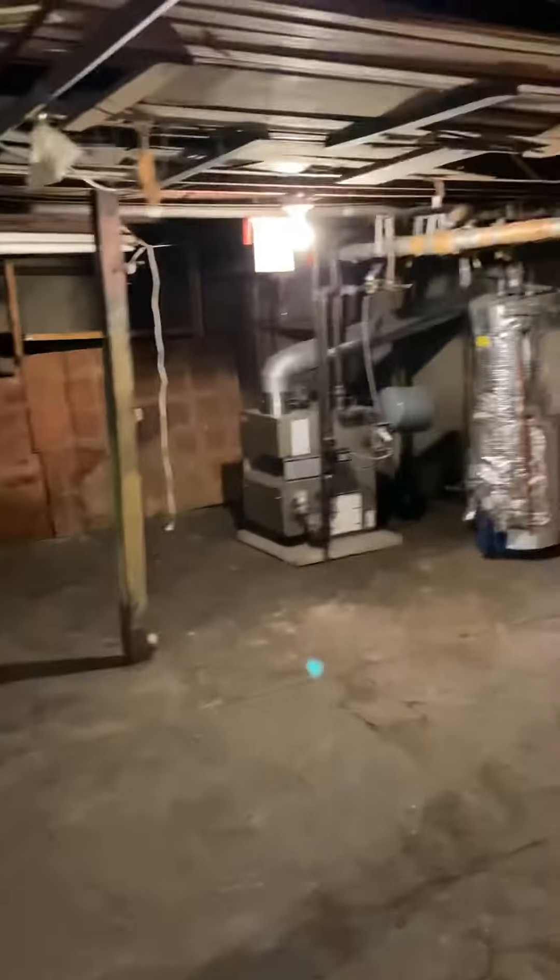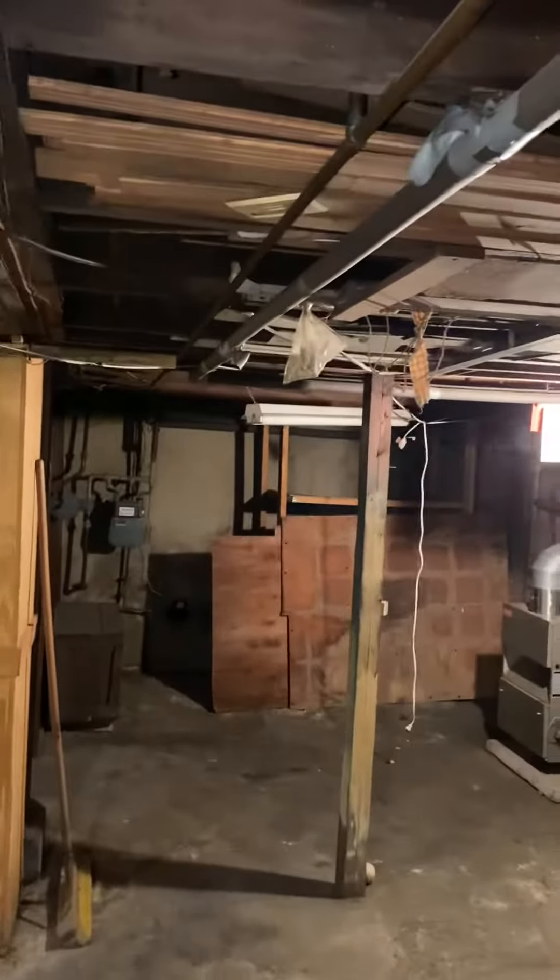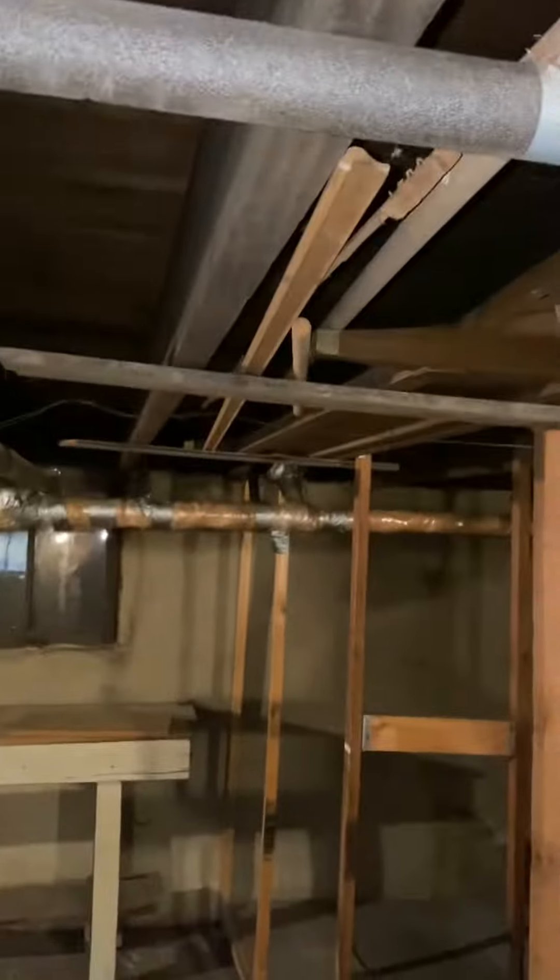Down here, we just need air conditioning. We're talking about putting an air handler here in the center, just running a trunk down the main, down the center, and then branching off up into the joists and through the floor to each of the rooms downstairs, and having a central return.